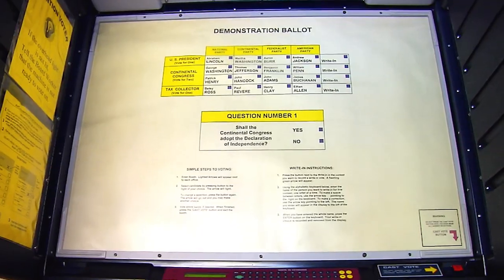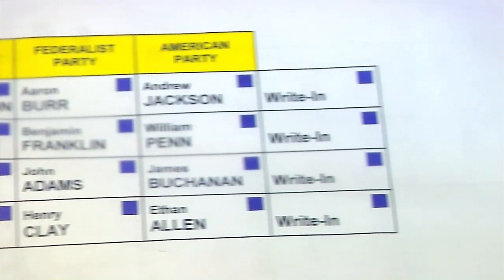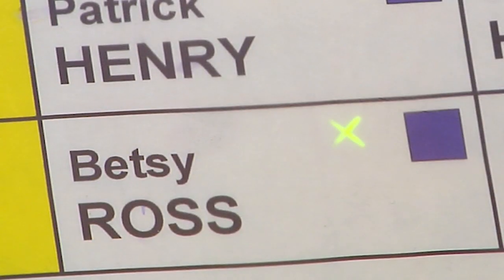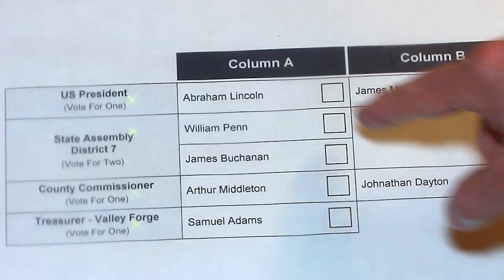Inside the booth, you will see the candidates listed. There may also be important ballot questions or referendums on which you may vote yes or no. To vote for a candidate, press the square button to the right of the candidate's name. A green X will appear, signifying your selection. To change a selection, press the square button again. The green X will disappear and you may make a new selection.